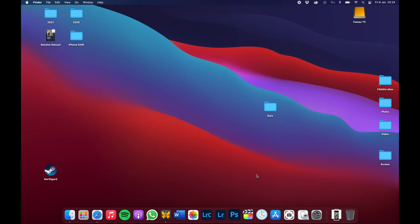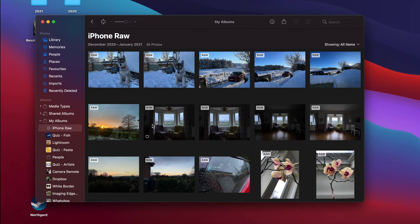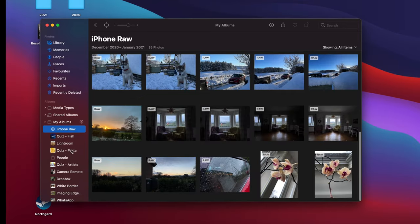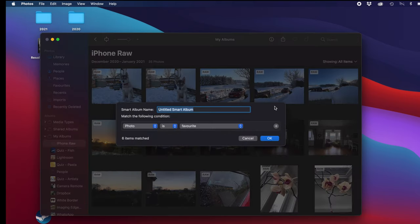So we're here on the MacBook. What we'll do is go into the Photos app. As you can see on the left-hand side, I have created a smart album — in this album are all the raw images I've shot with the iPhone 12 Pro. To do this, all we have to do is go to File at the top and select New Smart Album. Here we can name it whatever we want — I'll call it iPhone Video.